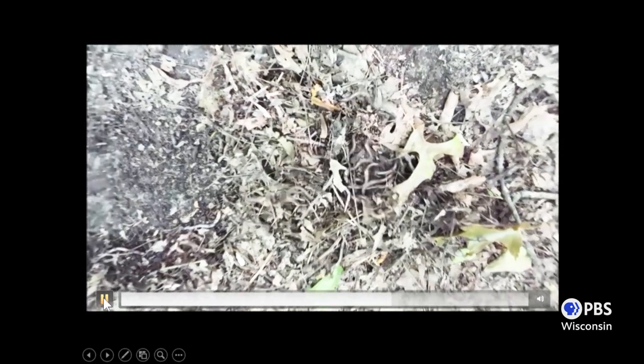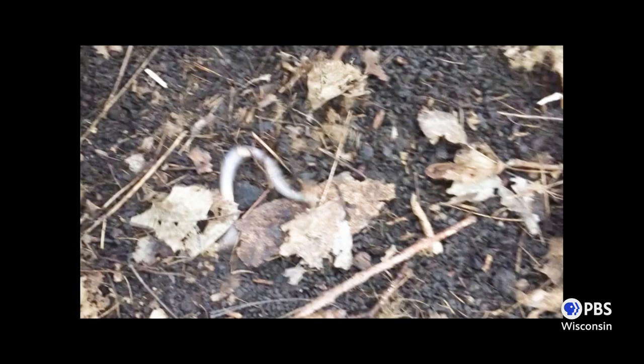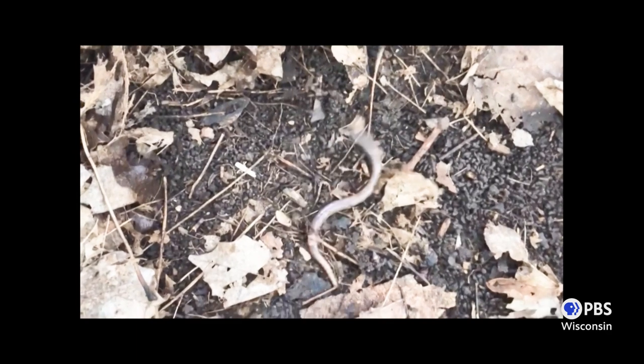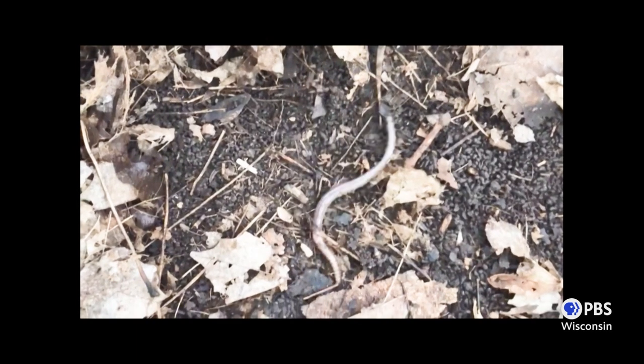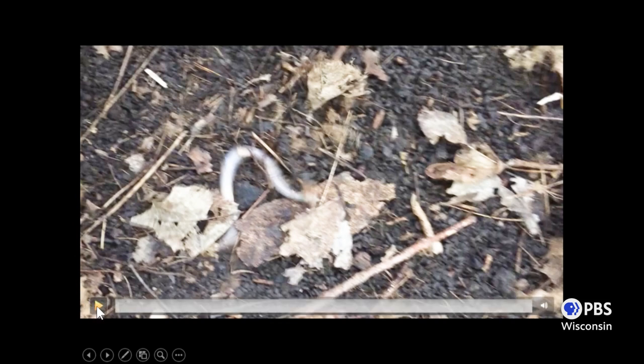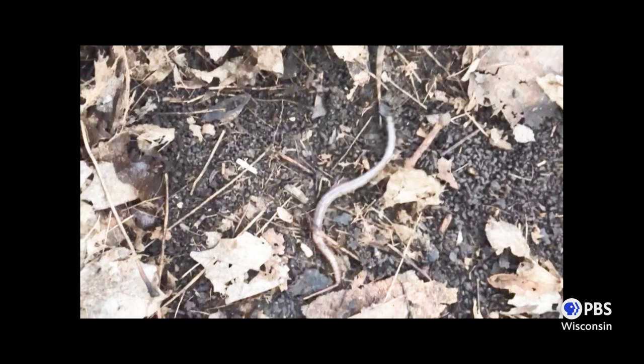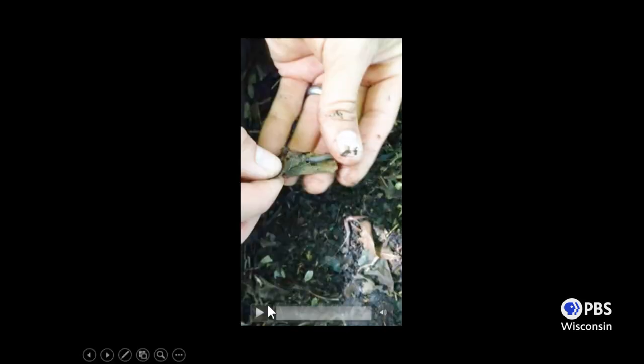Here's an example of jumping worms in video. That's the behavior — really wiggling, snake-like movement. And here in more detail you can pick out the white clitellum — find the head and find that white clitellum right near it. That's the key identification feature when they're adults.